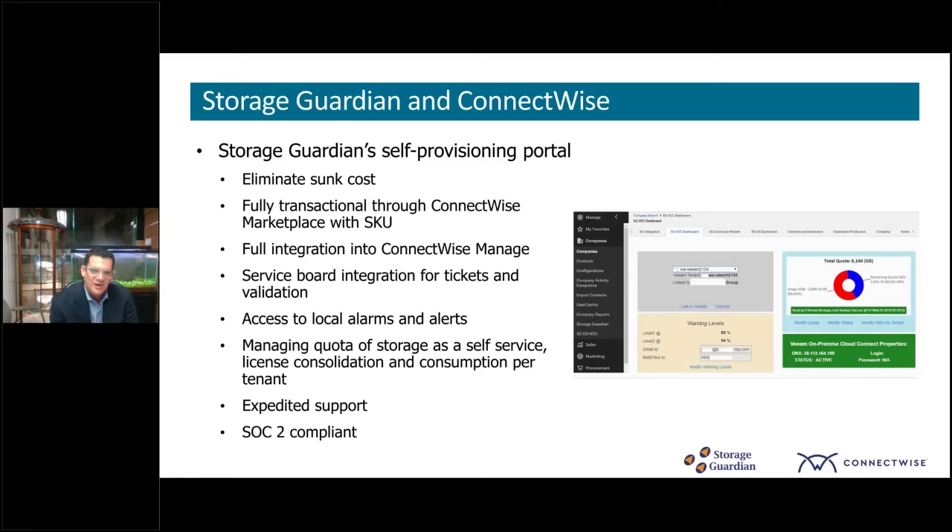We have service board integration, which allows local alarms and alerts to be reconciled, and only shows the persistent tickets. The alarms and alerts can be managed either via yourselves or something that Storage Guardian can do together with you, utilizing a statement of work. And that can be purchased through the ConnectWise Marketplace.